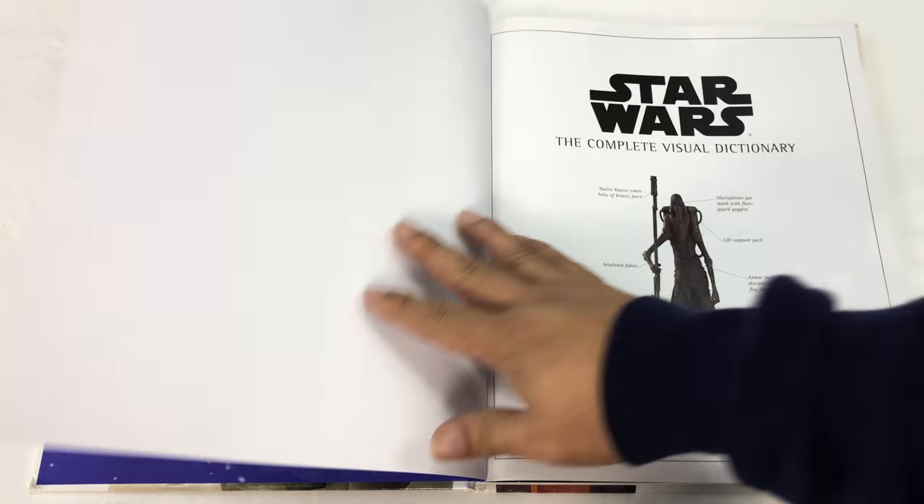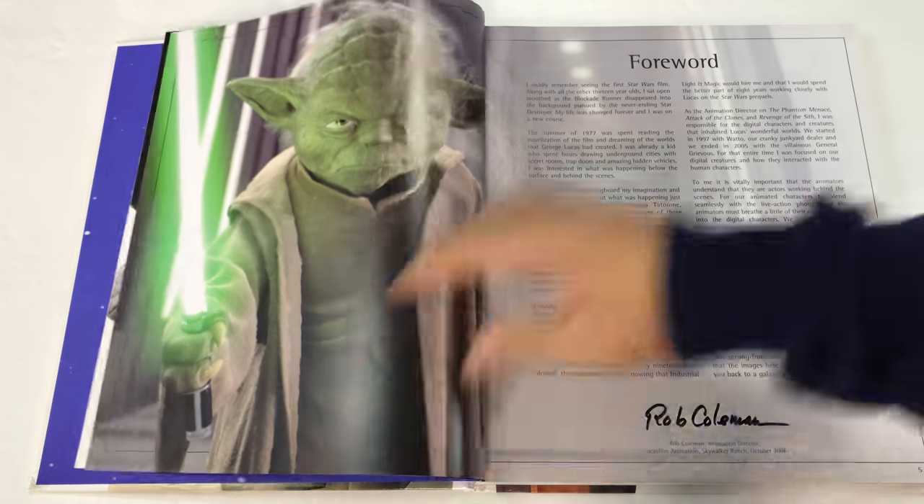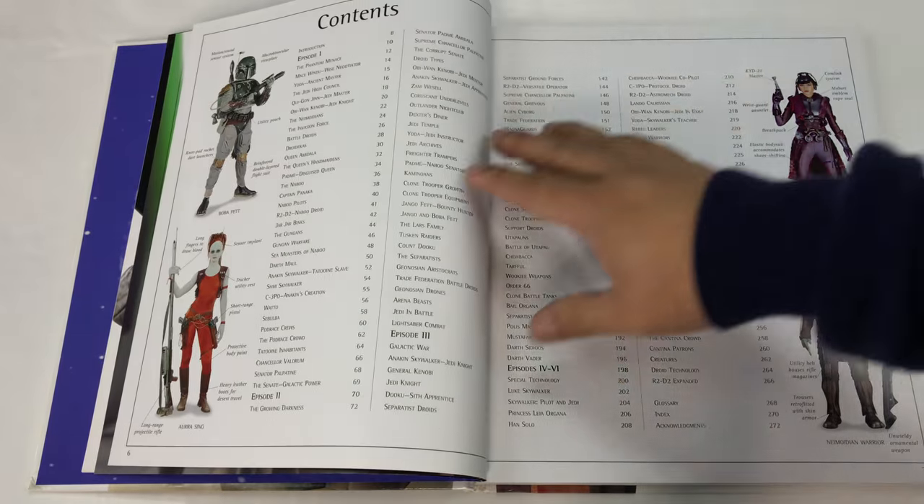There's the Millennium Falcon — cool shot, I like that. Complete Visual Dictionary. So we won't go through everything on this, but I'm just kind of curious what's in it.